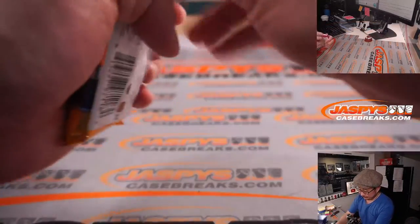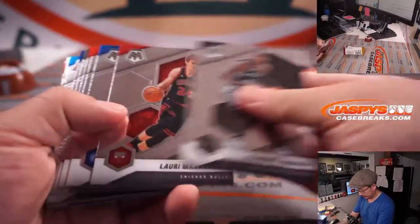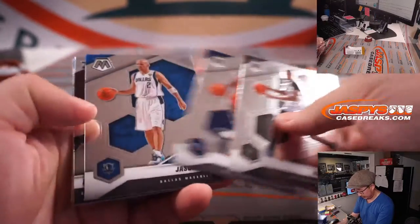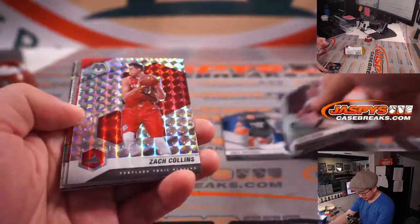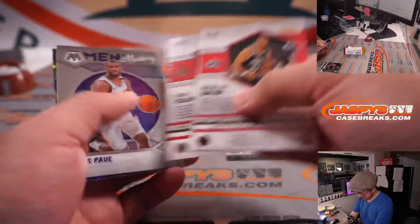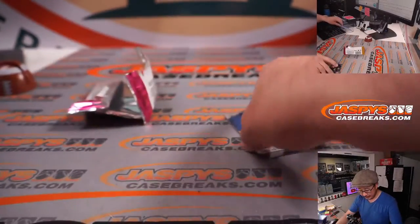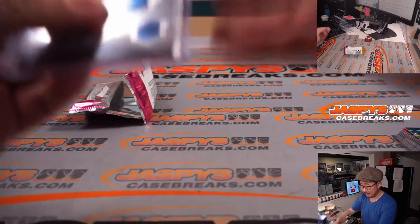Alright, let's see what we got. There's a Cole Anthony there, a couple others — Zach Collins and a Nicola Batum, Chris Paul and a Joel Embiid. Nothing too crazy here, but a base rookie card for Barry Roberts. Cole Anthony's having a nice season thus far.